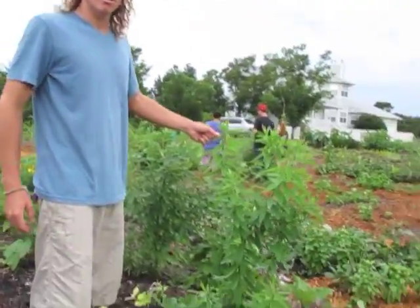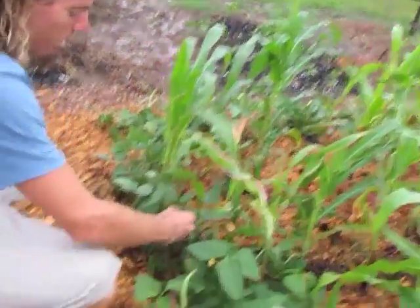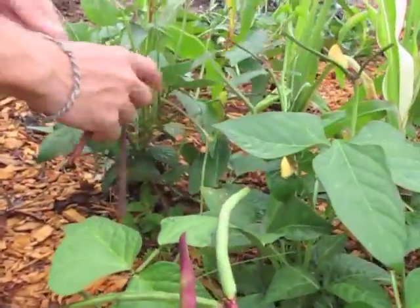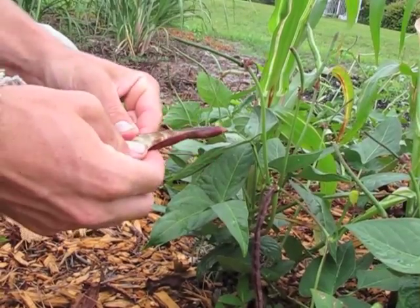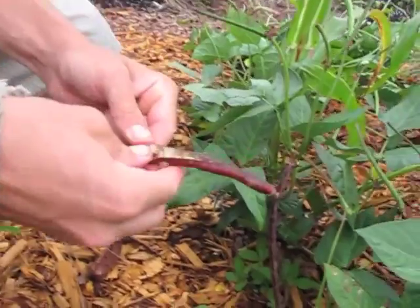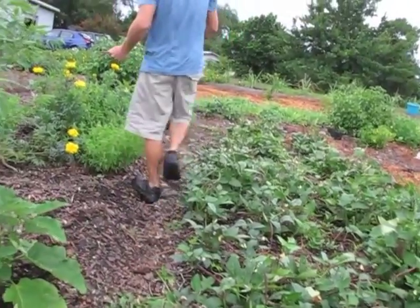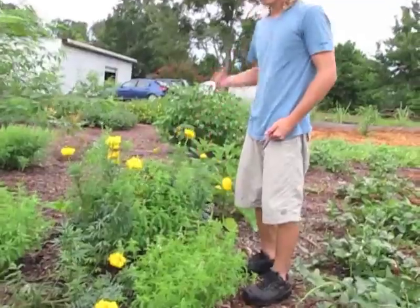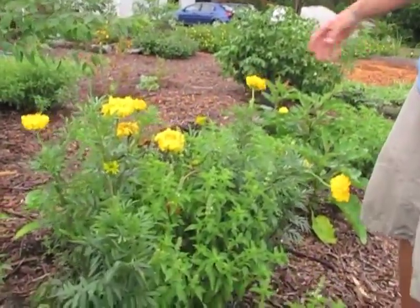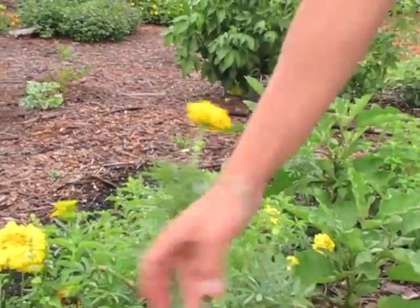This is sun hemp — a nitrogen-fixing cover crop. Here's some more purple cow peas, some nicer ones. It's a very hardy, drought-tolerant plant that you don't really ever have to water. You can open it up and there are the peas right inside — soak those and eat them. Here we have some African Cracker Jack marigolds, a really good plant to grow around different parts of your garden because it deters a lot of garden pests, just like basil — both are great for deterring different pests.